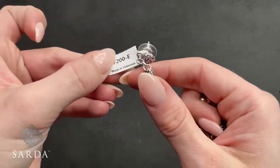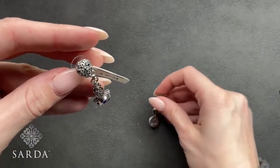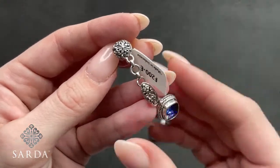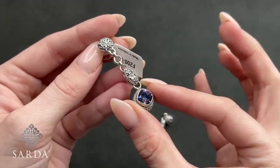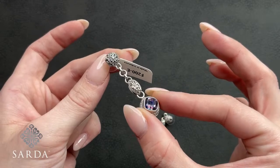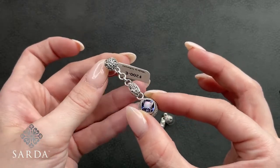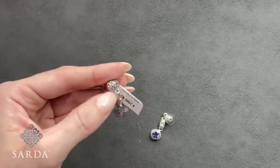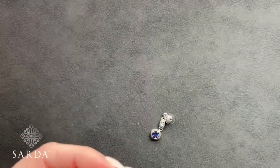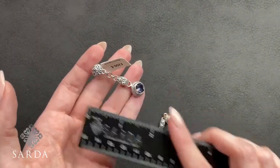F200-E is the frangipani and Janela Dare raindrops mystic quartz stud dangle earring at $99.99. It has the Janela Dare post, a little frangipani dangle, and a raindrops mystic quartz — deep blue with flashes of maroon, cobalt, and violet. These measure about an inch and three-quarters.